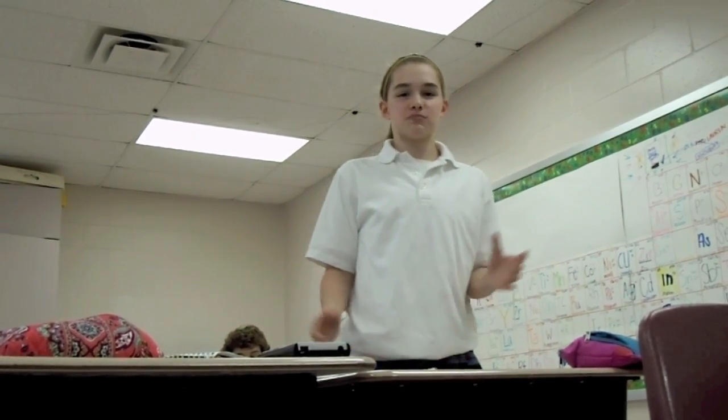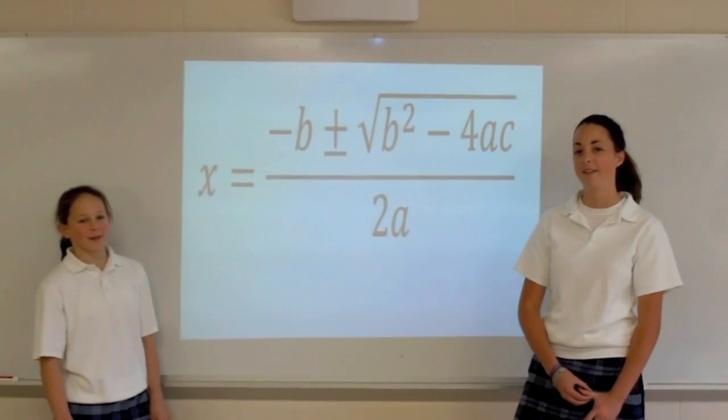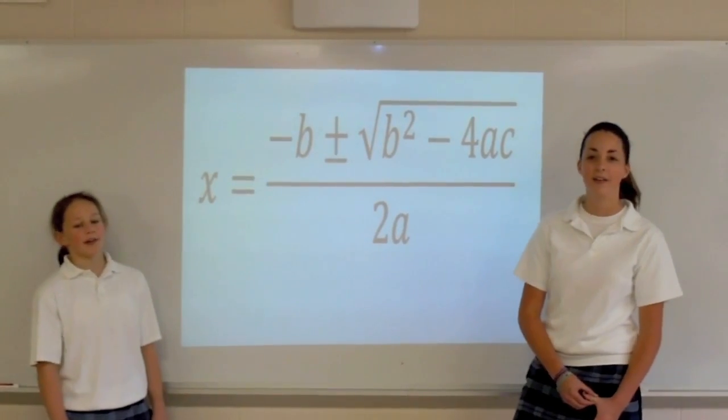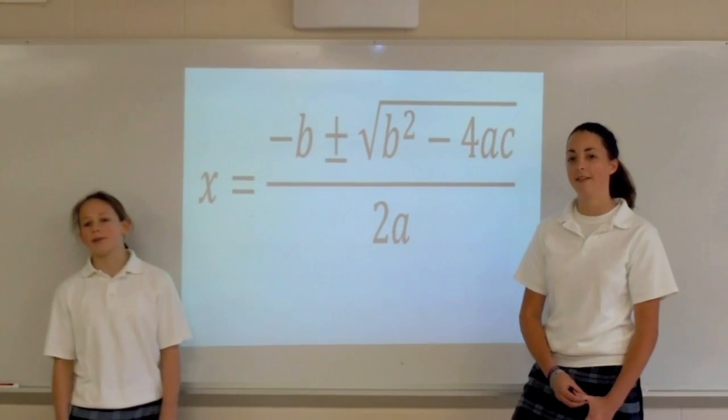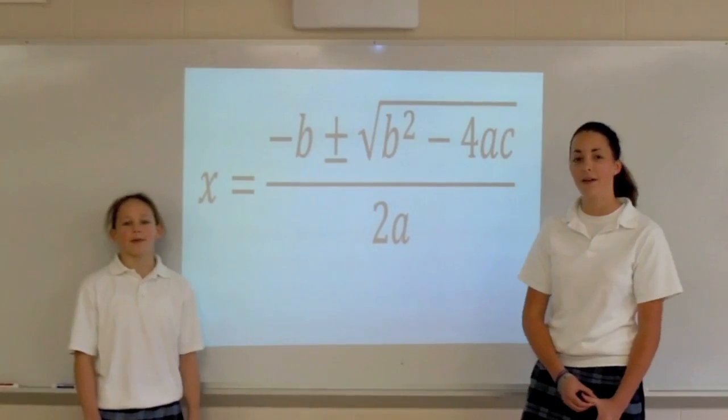Mr. T, what happens if you just can't factor? How will we find the answer that we're after? Ax squared plus bx plus c is the key — all you really need to know is a, b, and c. If you know a, b, and c, there's a formula you can use. Just plug in some values, there's no need to be confused. The formula is pretty easy even though it's very long, so if you want to learn, you will listen to this song. x equals negative b plus or minus the square root of b squared minus 4ac, all over 2a. This is the formula that we use when we solve quadratics — it helps us find the x-intercepts of the parabola.